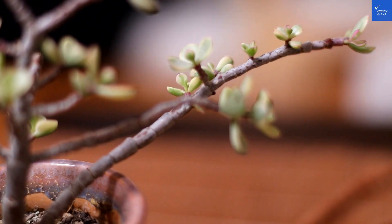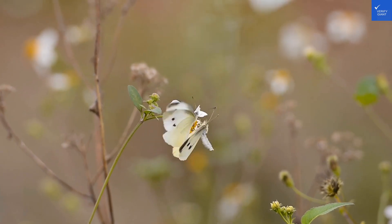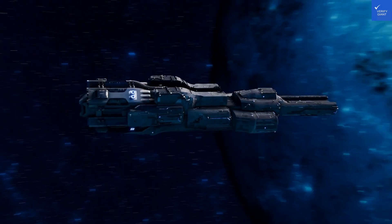Speaking of the beach, the nearest sandy paradise is just 100 meters away. That's like saying you can roll out of bed and find yourself in a sun-soaked oasis in less than five minutes. Don't forget your sunscreen — the Aegean Sea is calling, and it has never looked better.